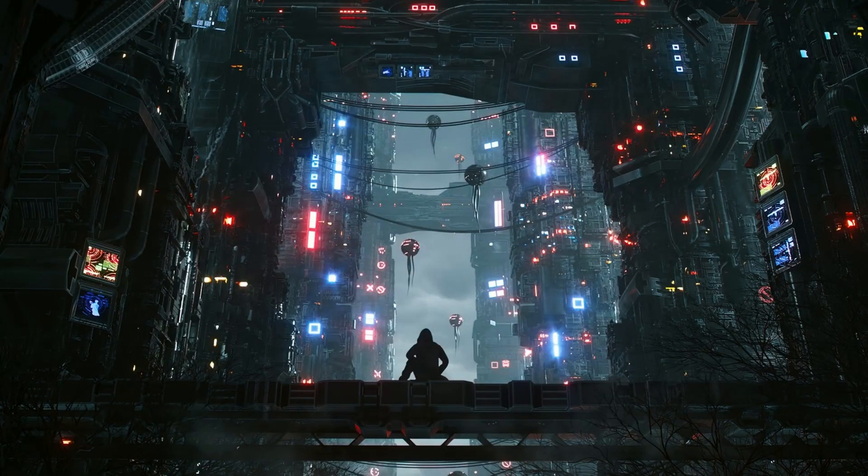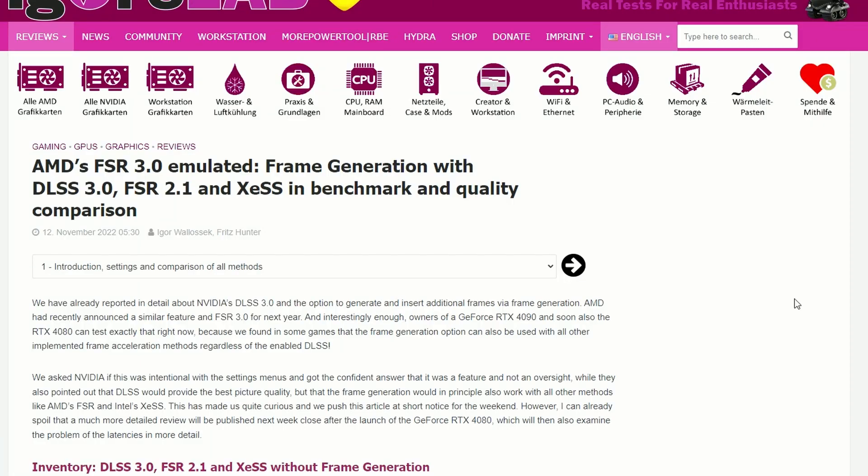Alright guys, how are you all doing? I'm Fiesta here and today we have some interesting things. Firstly, Igor's Lab have introduced AMD FSR and XeSS with frame generation.